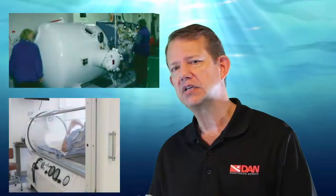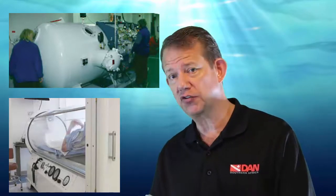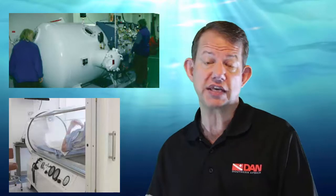Next, hyperbaric oxygen therapy. This is the definitive treatment for decompression sickness, and it is the delivery of 100% oxygen under pressure. Hyperbaric oxygen, or HBO, reduces the size of bubbles and improves the gradients which promote the exchange of inert gas for oxygen, and of course improves oxygen delivery to tissues that have been starved of oxygen as a result of the disruption caused by bubbles.